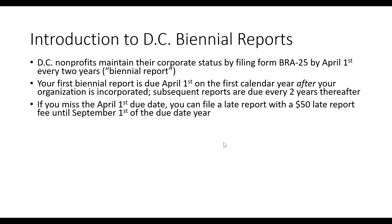If you miss the April 1st due date, you have five months to still file a late report. That late report carries a $50 filing fee, but if you get it in by September 1st of the due date year, that's no problem. You just pay the late filing fee and the report is still accepted — nothing happens to your corporate status.